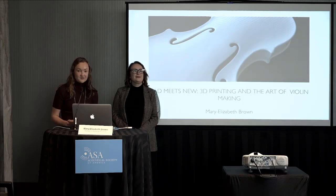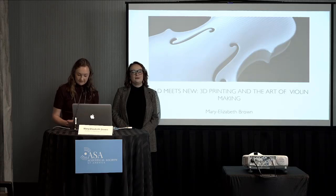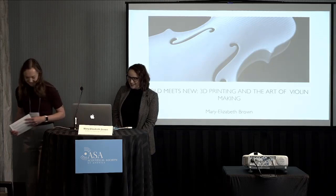Welcome back. In our last presentation this hour, we have Mary Elizabeth Brown, who's the director of the Aviva Young Artists Program. She's going to show us how art and science collide to 3D print violins.